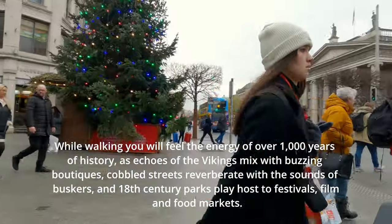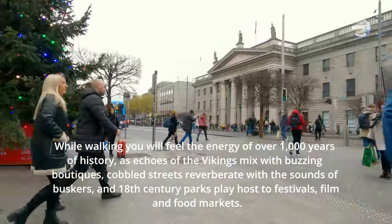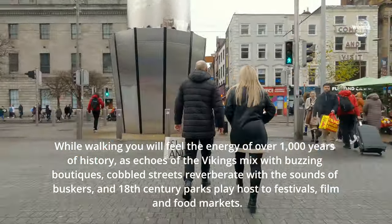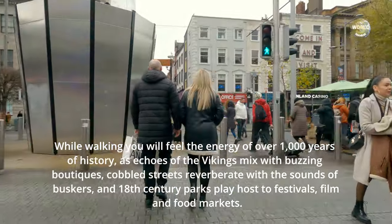As echoes of the Vikings mix with buzzing boutiques, cobbled streets reverberate with the sounds of buskers, and 18th century parks play host to festivals, film and food markets.